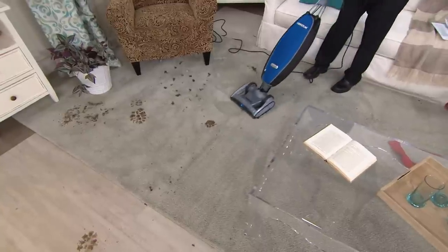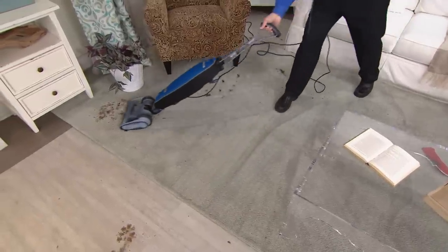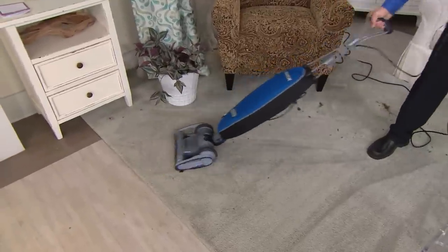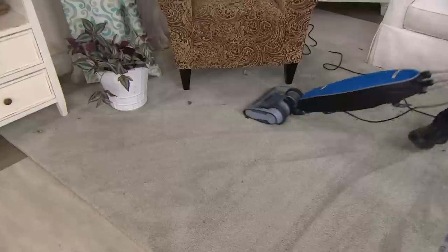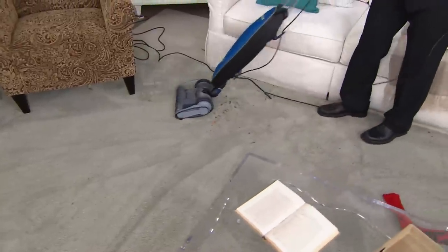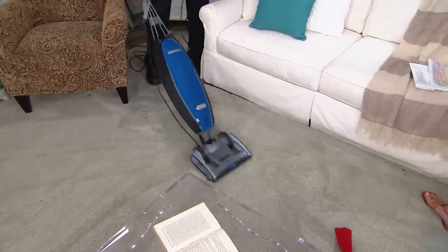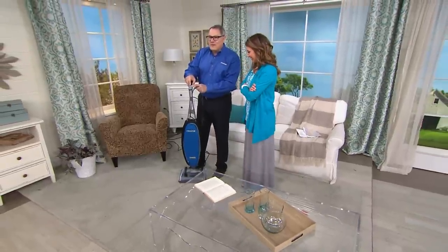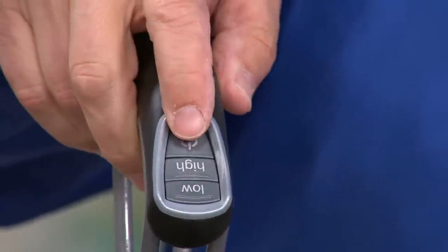Do you always want to vacuum carpet on high speed? Mostly yes — occasionally with a really thick frieze carpet you'll want to go to low speed to make it easier to push. Low speed is also great for hard surfaces or thick frieze. The speed button is right here — it's wireless, no wires exposed, on/off, then high and low — as easy as that. I'm going to change speeds when I go off the carpet onto this hard surface floor with no adjustment necessary.